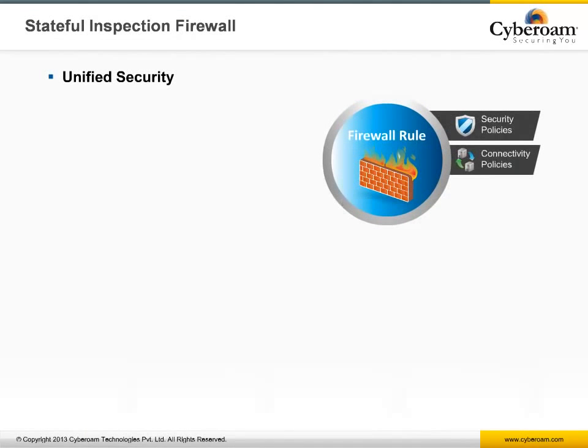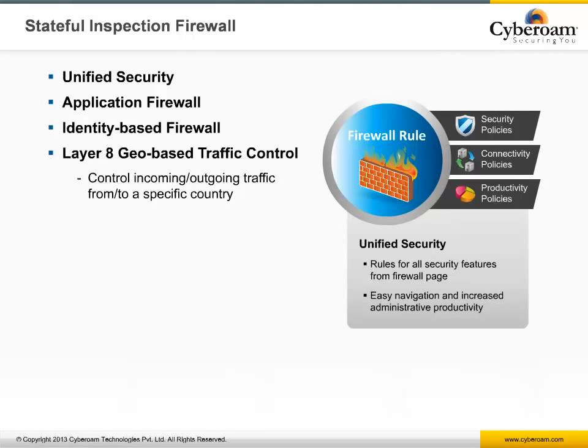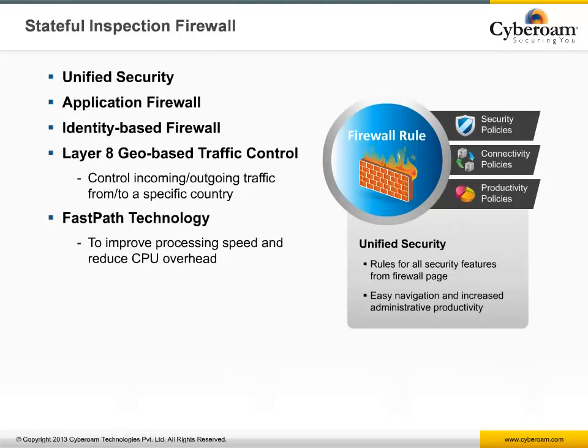Although all UTM features revolve around layered identity, everything is controlled through Cyberoam's Stateful Inspection Firewall. It is an application firewall that provides unified threat controls with identity as its rule-matching criteria, along with source and destination networks, protocols and ports, and time of day. CyberoOS's fast path technology improves processing speed and achieves high firewall throughput values.